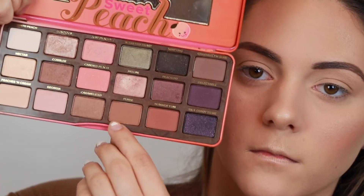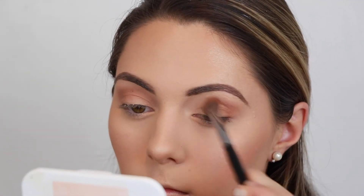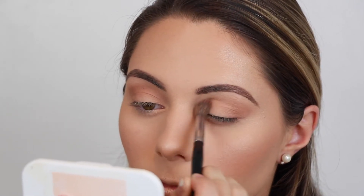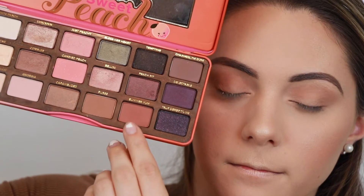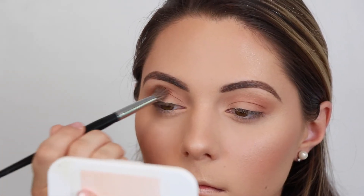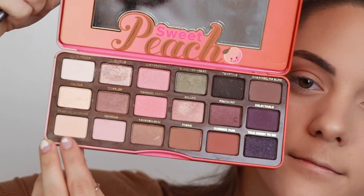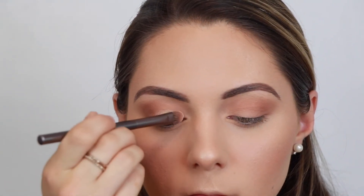Now for eyes, I'm going to do something super simple today — nothing too crazy. It's just going to be like a warm, matte, smoky eye. So I'm going to go in with the Sweet Peach Palette by Too Faced. I'm going in with the shade Puree, just putting this in the crease and smoking it out to create that warm smoky eye. We're only going to use three shades today — two in the crease and one on the lid. Then I'm going in with the color right next door, just a little bit more red undertone, placing it on the outer corners to create a little more depth. For the lid shade, I'm going in with a really nice nude shade from the palette and placing that on the lid for a nice matte eye look.